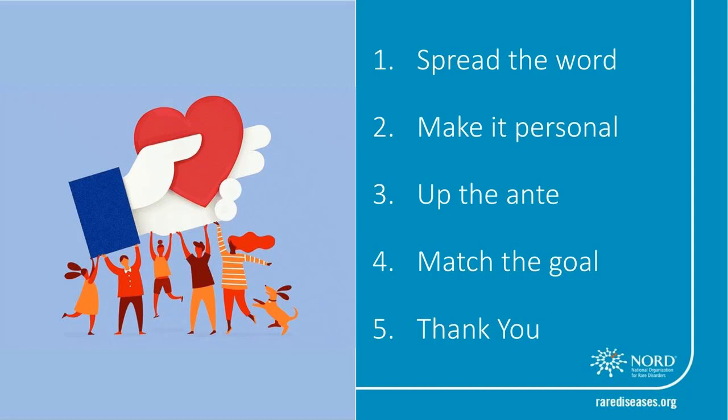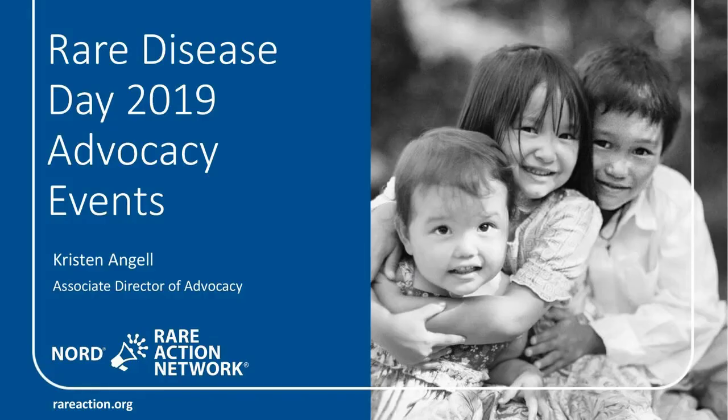I thank all of you for your time and listening to this presentation, and I look forward to seeing all of you on social media. Remember that together we can really spread the word about Rare Disease Day and make a huge impact for our community. With that, I'll turn it over to Kristen for advocacy events.